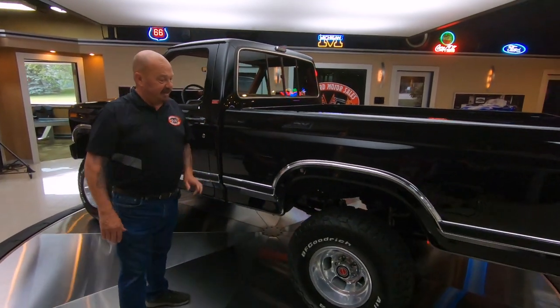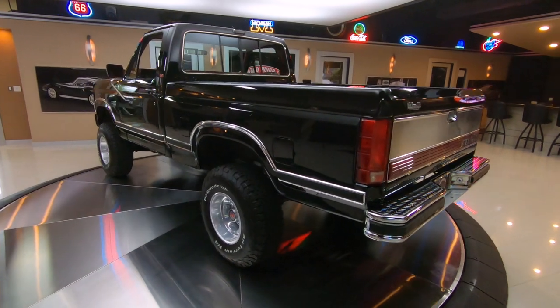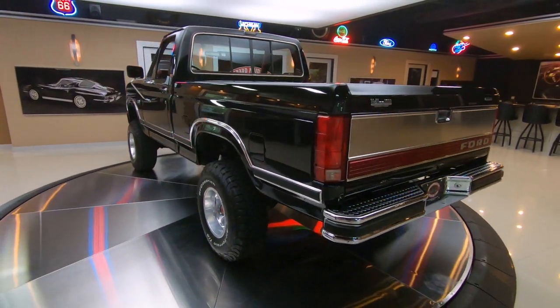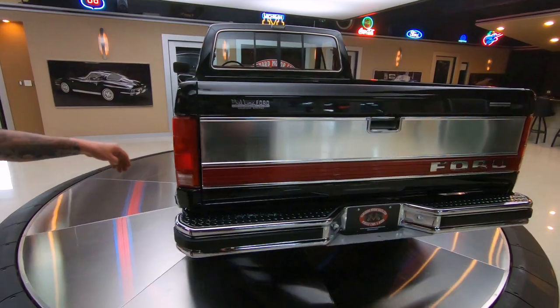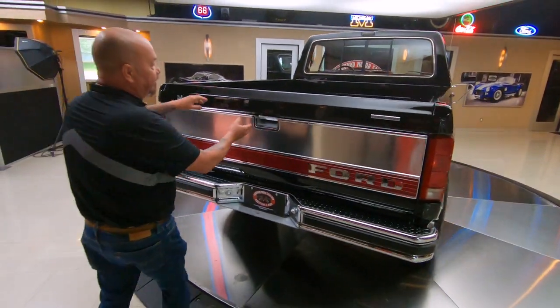This thing is absolutely gorgeous. I was going to grab the keys, but I don't need them to look in the bed. We got some big old BFGs on there with some beautiful aluminum wheels. You can see all the chrome on the back end. The tailgate cover here also looks good.